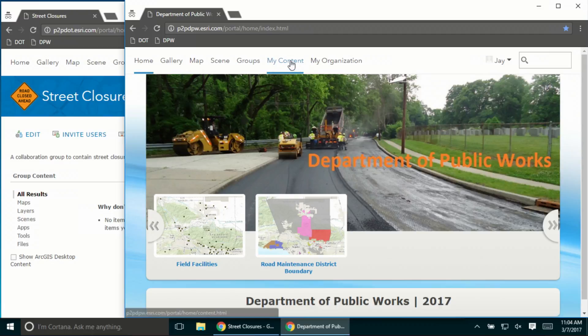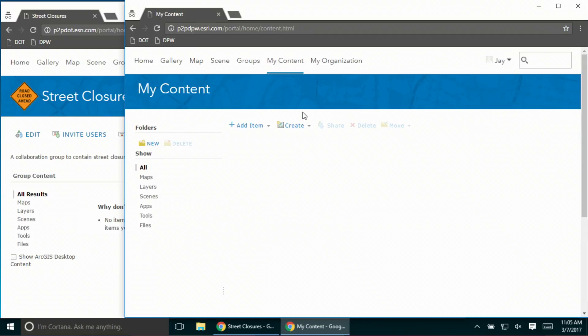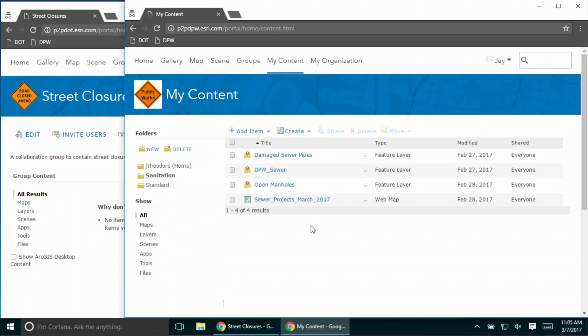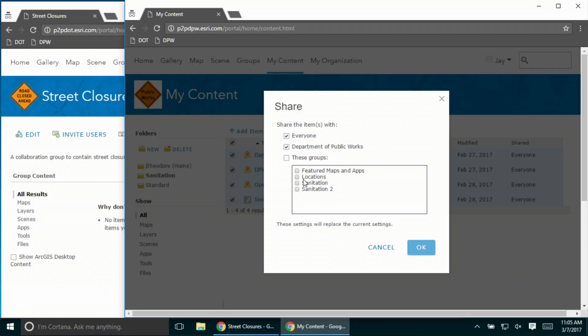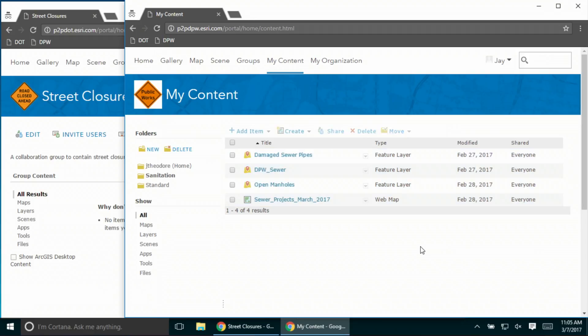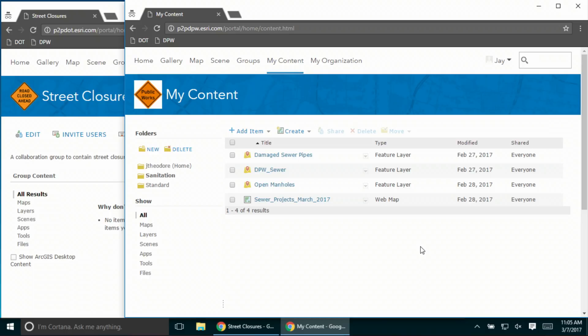Let me now switch to the public works portal. I am an analyst in the public works department, responsible for creating layers and maps that identify sanitation projects for the month of March. I believe these layers and maps will be very useful for the transportation department, so I simply select the maps and layers and share them with the sanitation group. That sanitation group is participating in the collaboration, so the collaboration engine is going to kick in and synchronize the maps and layers to the transportation department.